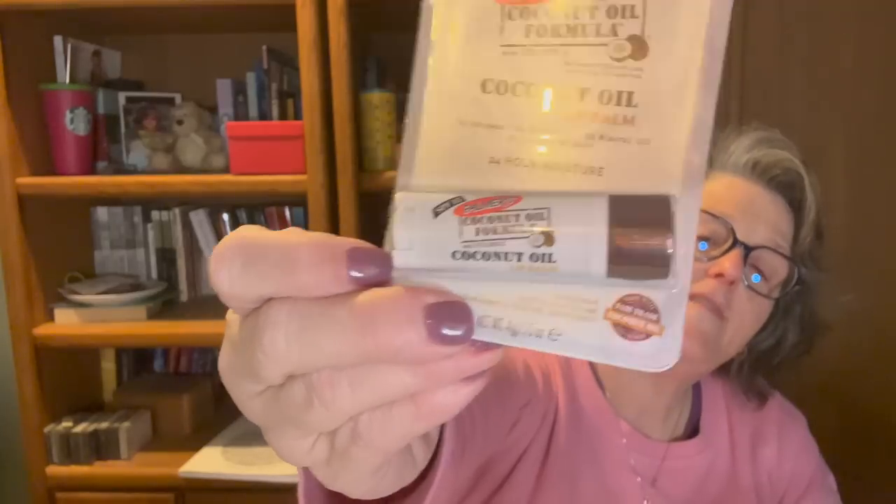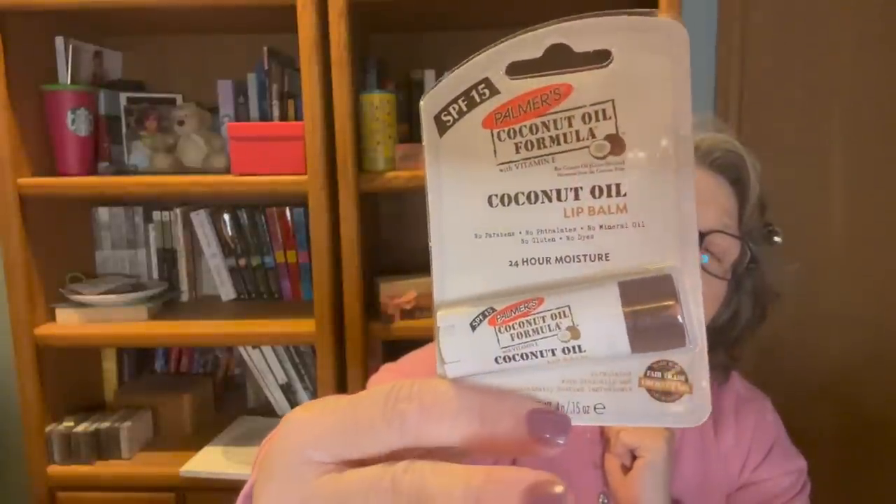I got another one of these for my fingernails and fingers for winter — it's coconut oil. It does have SPF in it, but it says no parabens, no folates, no mineral oil, no gluten, no dyes. So if you have a gluten intolerance or you're celiac, you can use this. I didn't even know that lip balms can have gluten in them. Maybe I'll send it to a friend of mine. I got that — I thought it would be fun.